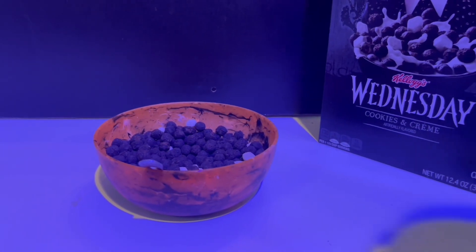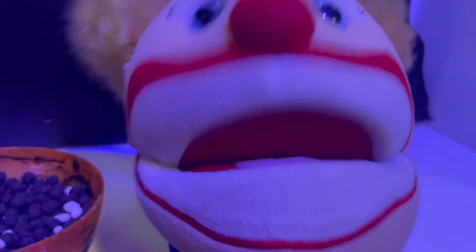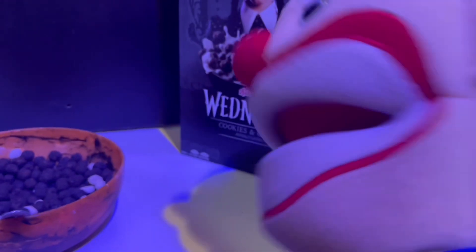All right, guys, let's give it a bit of a sniff test and see what it smells like. Mmm — it smells chocolatey. All right, let me put some milk in here and then we'll go on.